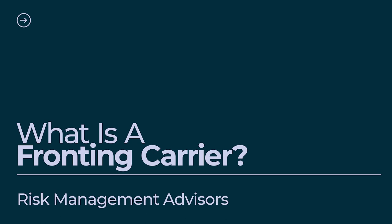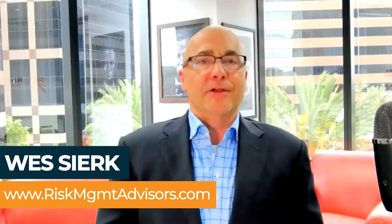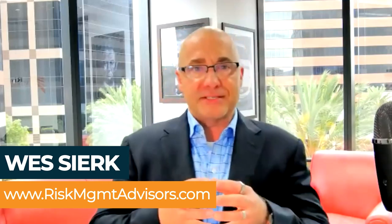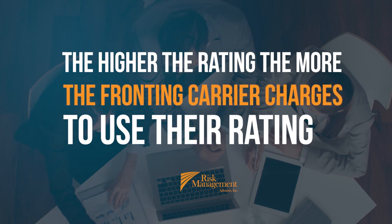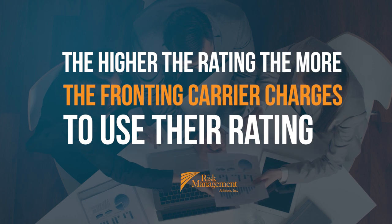A fronting carrier is not needed in some scenarios, but if it's needed, there is one available. A fronting carrier is an insurance company that says they have excess capacity, so they're going to write the coverage on behalf of the captive and then reinsure all of the risk to that individual captive. The higher the rating, the more the fronting carrier charges to use their rating. In essence, a fronting carrier only issues the policy but takes no risk — all of the risk is transferred to the specialty cell program on the back end.